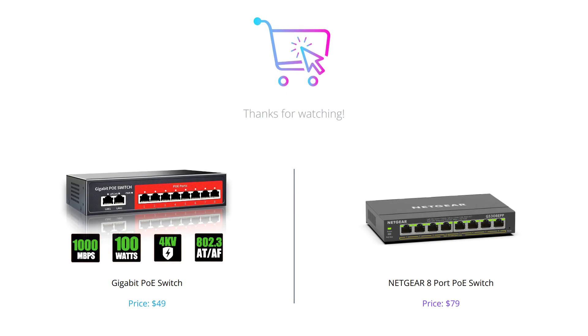And that's a wrap on our comparison between these two PoE switches. We hope this video helped you make a more informed decision on which one to choose.